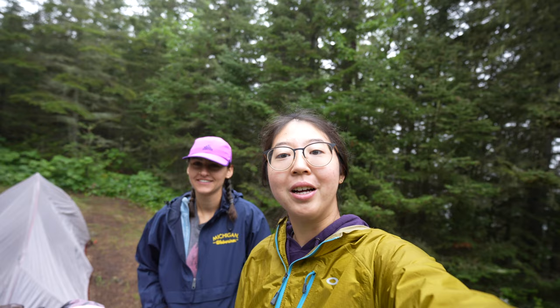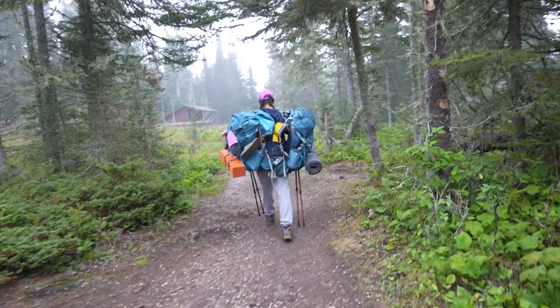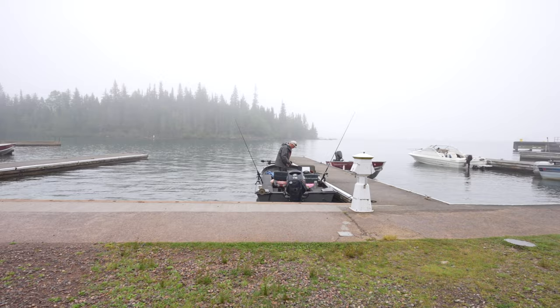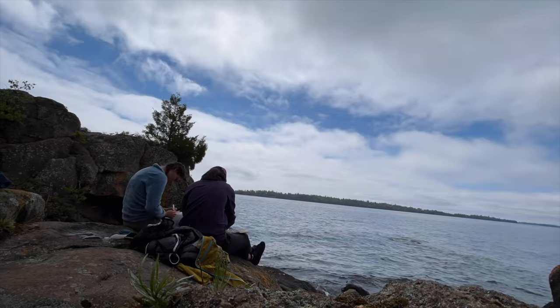Good morning! It's our last morning here on Isle Royale. We woke up kind of silly goofy. We have Daria here manning double trekking poles and double backpacking bags. Our last breakfast here on Isle Royale — hopefully, if we don't get stranded by this fog. We are currently painting here at our little spot. The sun is coming up and we hope our seaplane will be able to get here successfully.